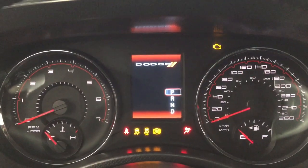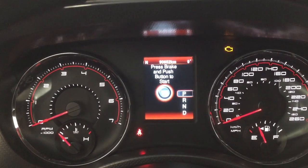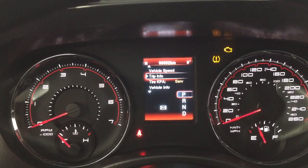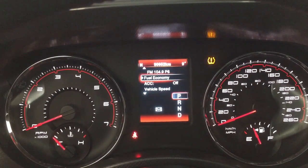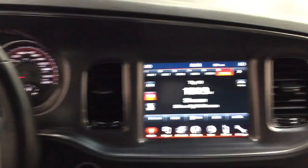Taking a look at the multi-informational display, you'll see a couple of different features. You can go through vehicle speed, trip info, vehicle info messages, and a couple of additional features so you can personalize everything for yourself.